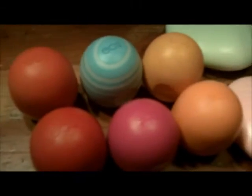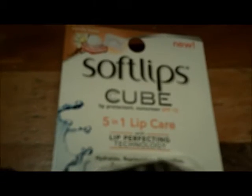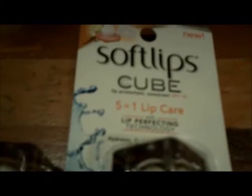It reminds me a lot of Eos, those little egg-shaped lip glosses, and it's very moisturizing. One of the things it has going for it is that it is 5-in-1 lip care, and it feels a lot more moisturizing than the Eos.